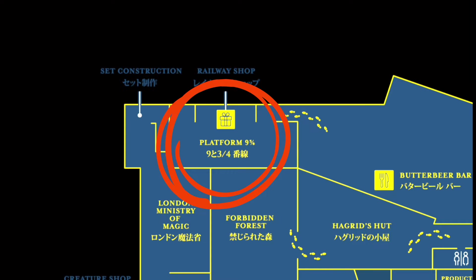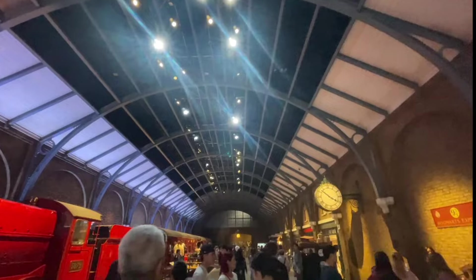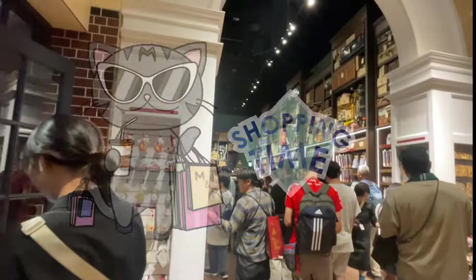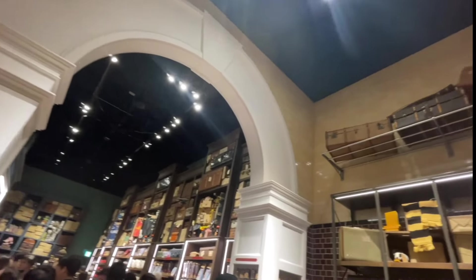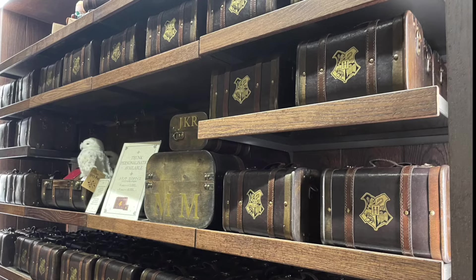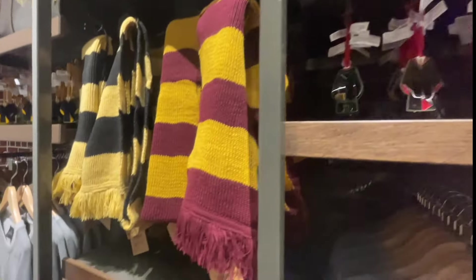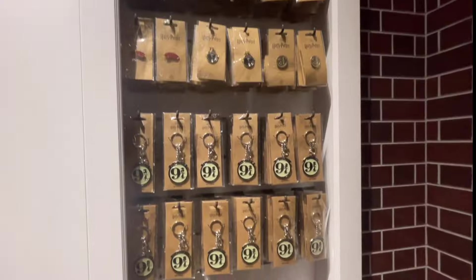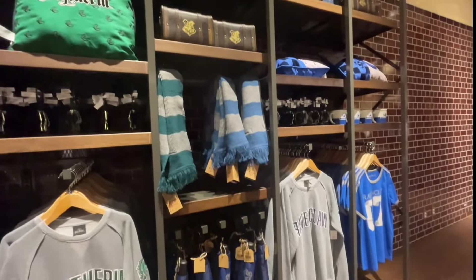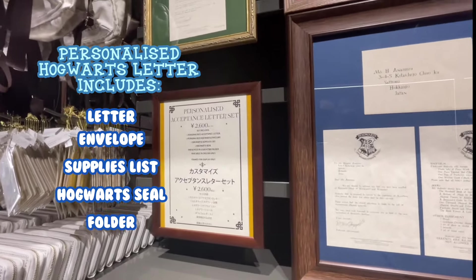We need to head to Platform 9 and 3/4 before we miss the Hogwarts Express. The railway shop opens from 10:30am until 6:30pm, and you can shop for Harry Potter merchandise including wands, mugs, accessories, clothing and more. Personalised Hogwarts letters are available too — you get a letter, an envelope, a supplies list, a Hogwarts seal and a folder for 2,600 yen.